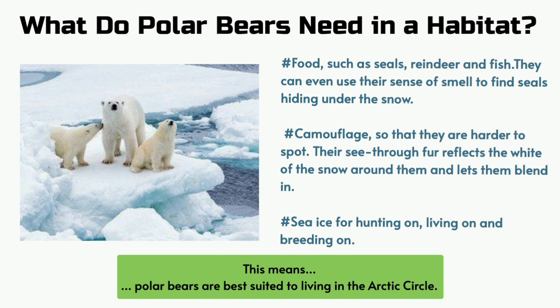What do polar bears need in a habitat? Food such as seals, reindeer and fish. They can even use their sense of smell to find seals hiding under the snow. Camouflage so that they are harder to spot — their see-through fur reflects the white of the snow around them and lets them blend in.